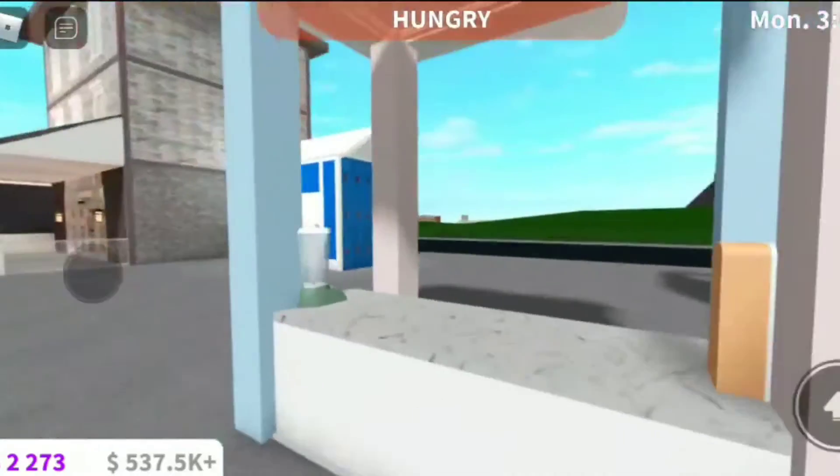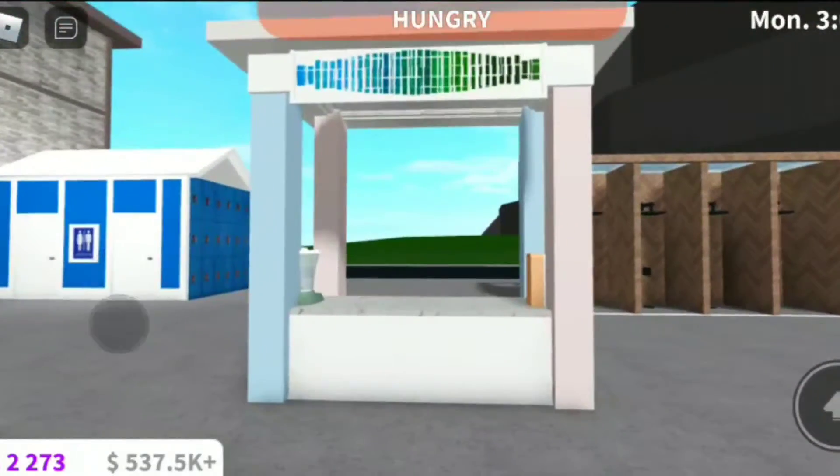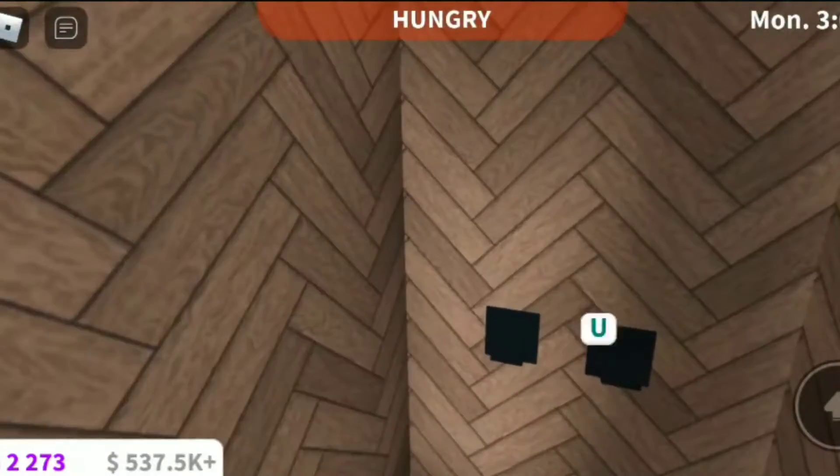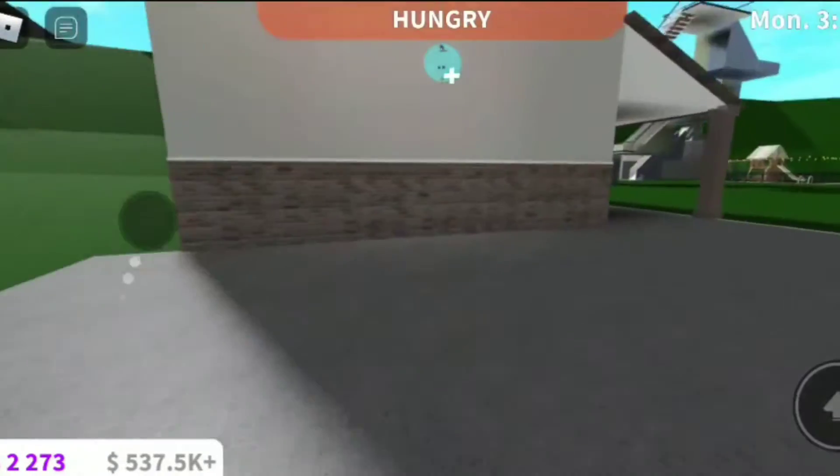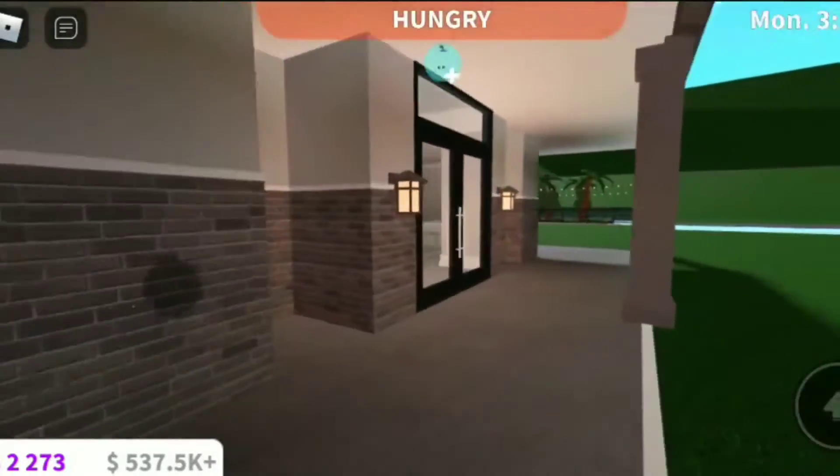Then we have our ice cream stand because I like ice cream. And then you have some showers to wash the chlorine off yourself, because you'll be in the water at the water park.